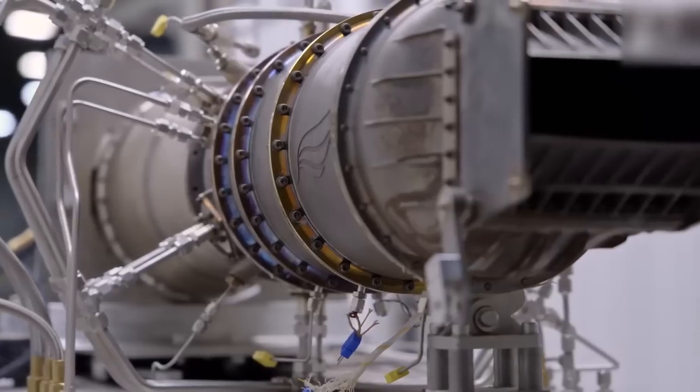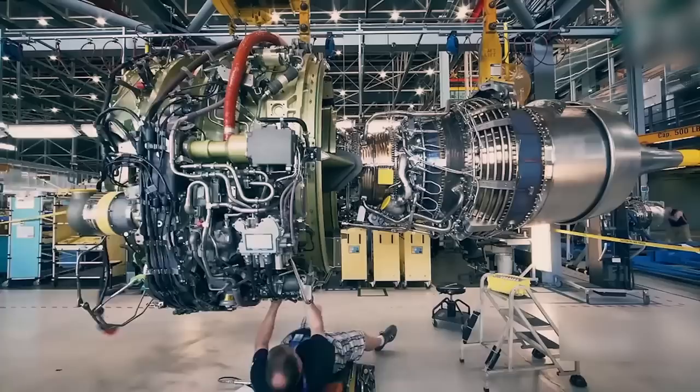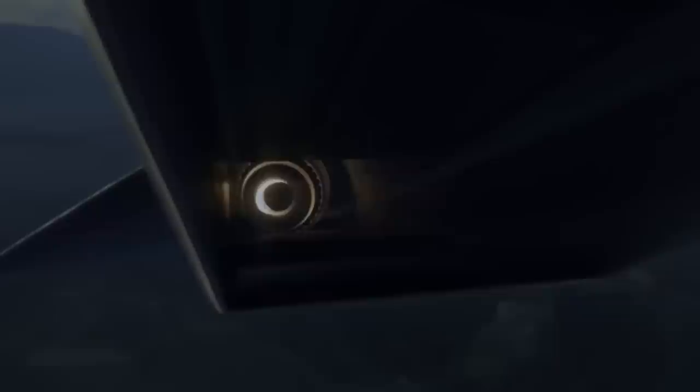Despite the company's recent establishment, their primary focus was to create hypersonic military and civilian planes, and now they've designed this unmanned plane to achieve a maximum speed of 3,350 miles per hour, outpacing any known competitor.